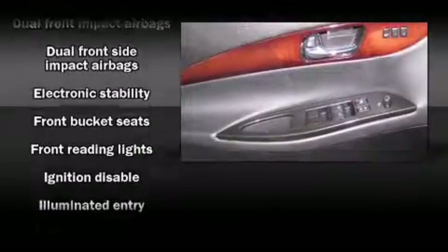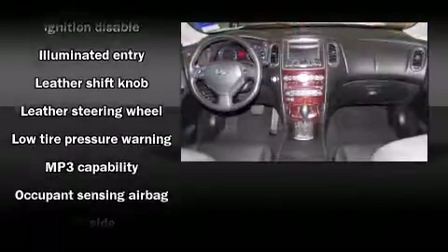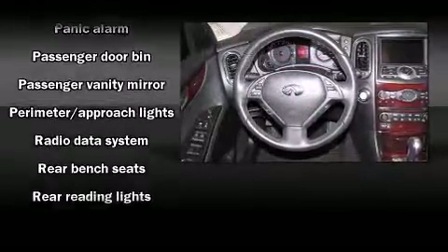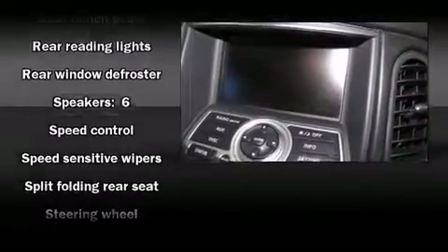Infiniti ensures the safety and security of its passengers with equipment such as dual front impact airbags with occupant sensing, airbag brake assist, anti-whiplash front head restraints, a panic alarm, and four-wheel disc brakes with ABS.